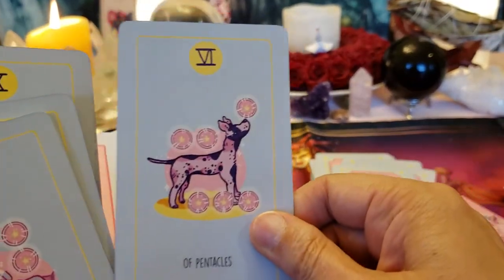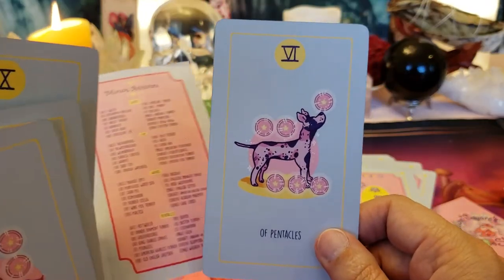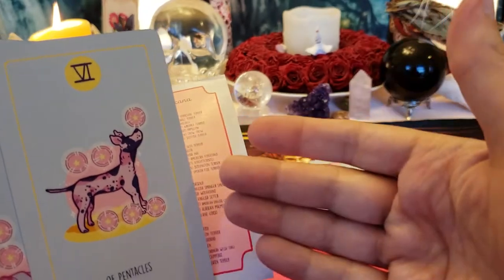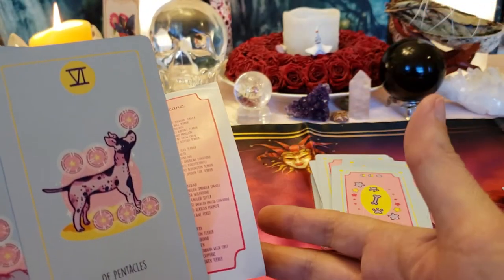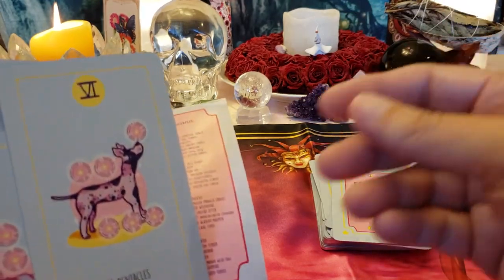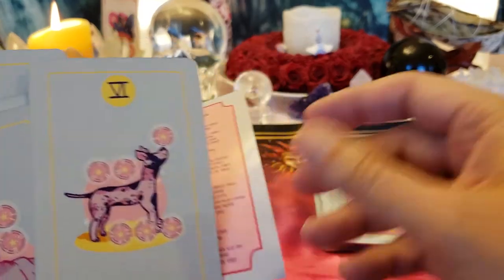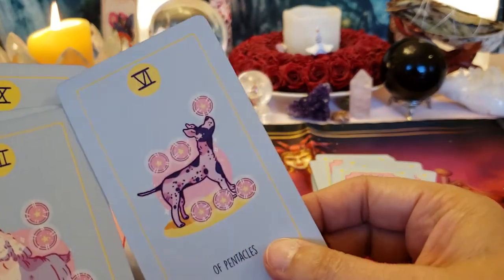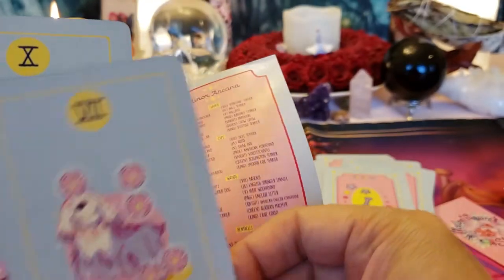Six of Pentacles — this is about the sharing of resources. This is a great way to show it. I don't love that the Rider-Waite-Smith shows one person on their knees needing help and another giving charity, because it doesn't show the balance of the relationship — that the person giving is also happy they can help, and those receiving will one day be on the other side able to help someone.